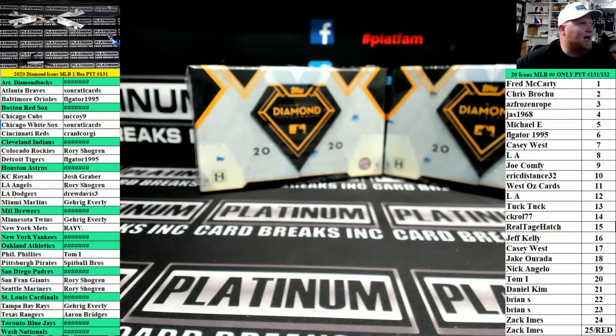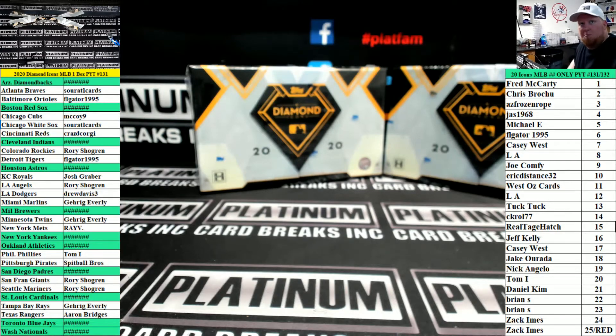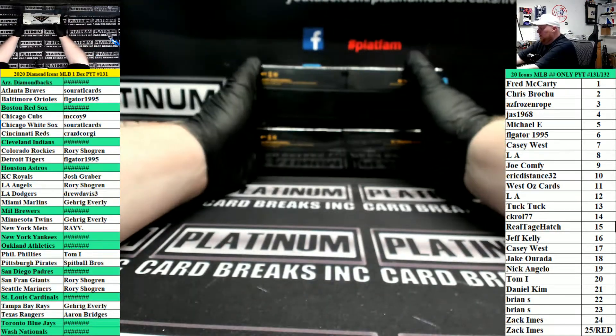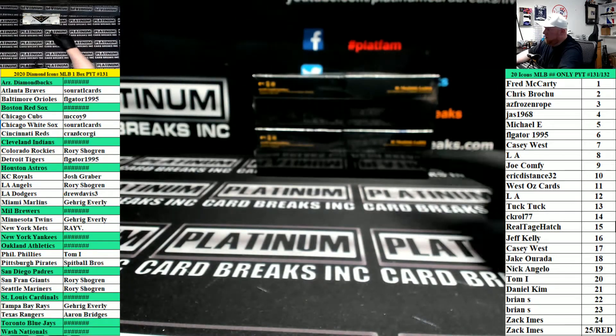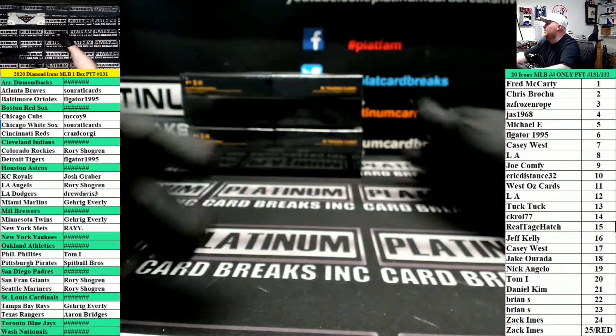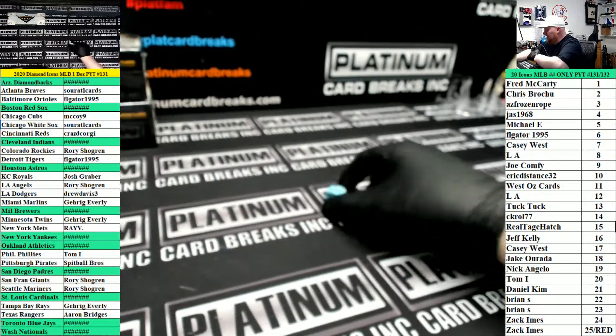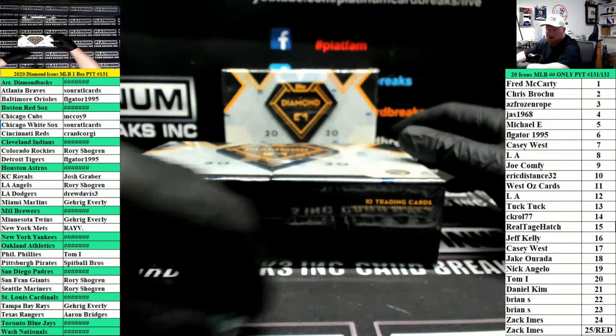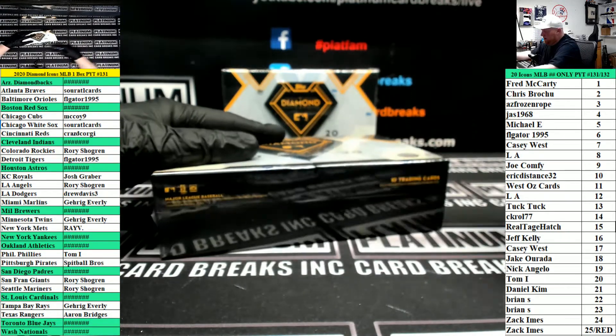Here we go — Diamond Icons single box PYT number one hundred and thirty-one. Two boxes left in the case. It's gonna go like this: one, two, three will go top box; four, five, six will go bottom box. It is a five — bottom box. Top box will be for 132, which is next. Good luck everybody.